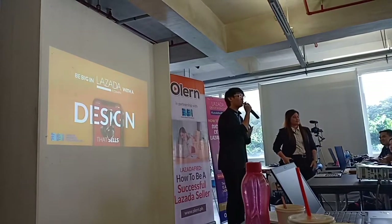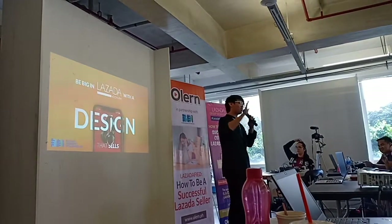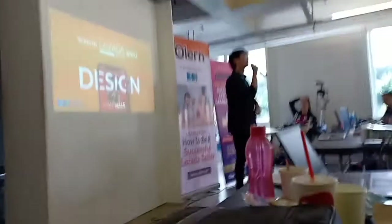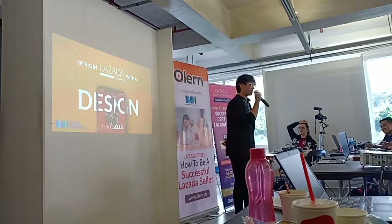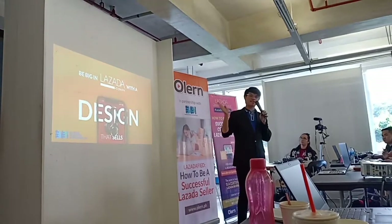Who is ready to learn more and who is ready to be big in Lazada? Raise your right hand, please. Good afternoon, everyone. I am Clark Massaganda and today my topic will be: Be Big in Lazada with a Design that Sells.